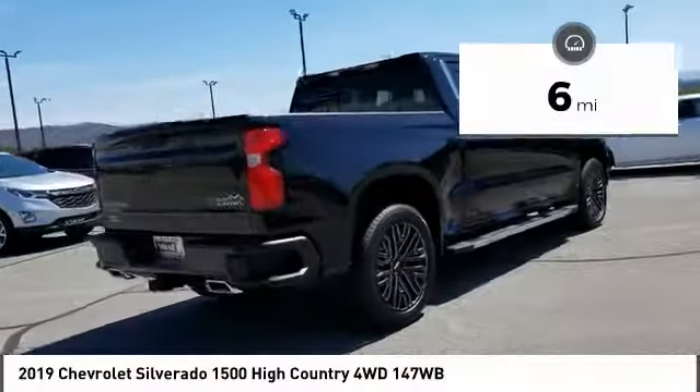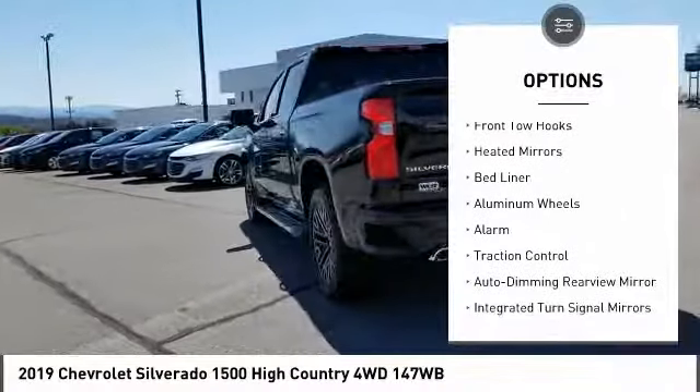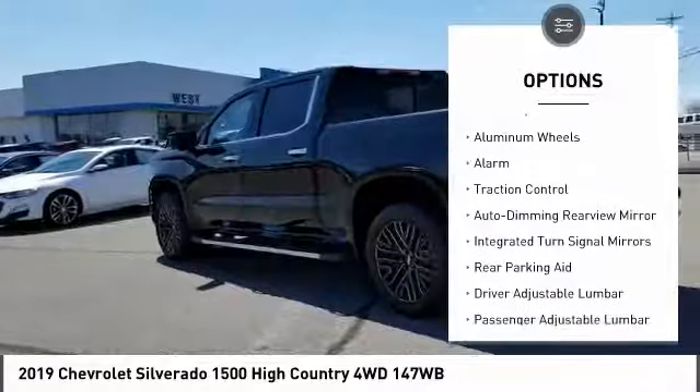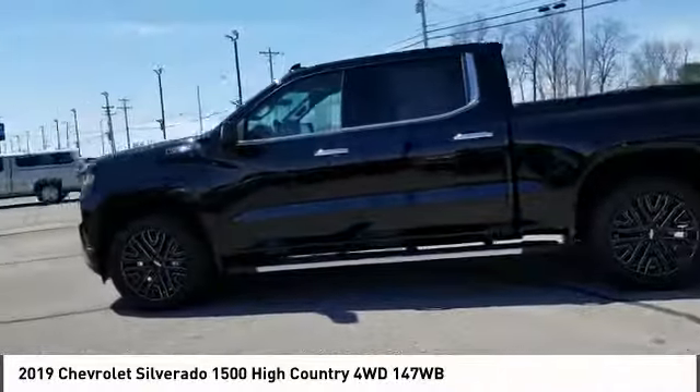Here are some of this vehicle's great options: four-wheel drive, sliding rear window, blind spot monitor, tow hitch, front tow hooks, heated mirrors, bed liner, aluminum wheels, alarm, traction control.